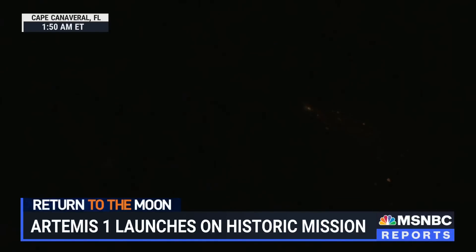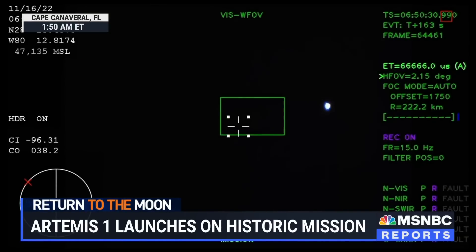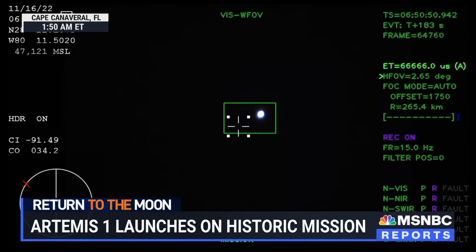Two minutes and 36 seconds into the flight. Hearing nominal calls here in Mission Control Houston. We've still got four good engines on the core stage. Next up, we'll be looking for the service module fairing to separate — three 15-by-15-foot fairing panels providing structural support and protecting the service module. Those will separate at about 3 minutes and 11 seconds into flight, followed shortly by launch abort system separation. Now traveling over 4,060 miles per hour, 83 miles downrange.